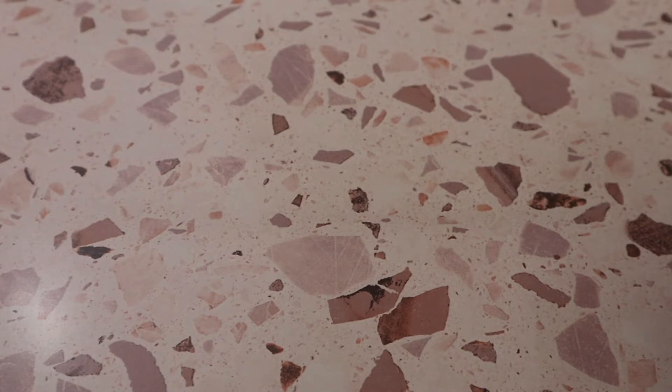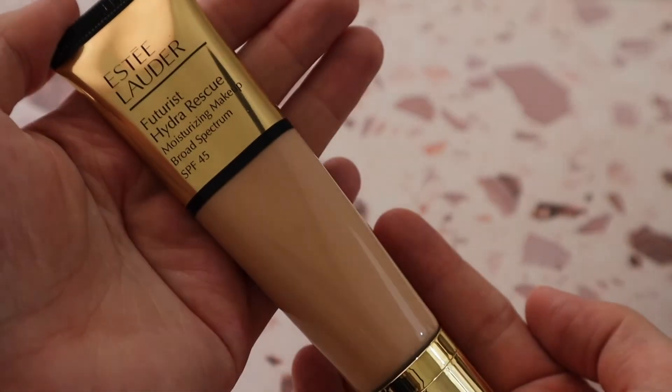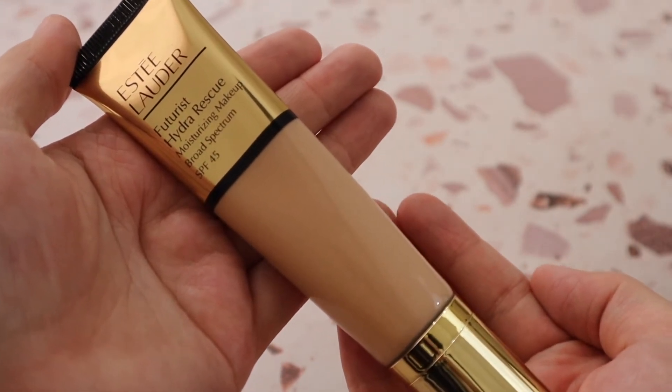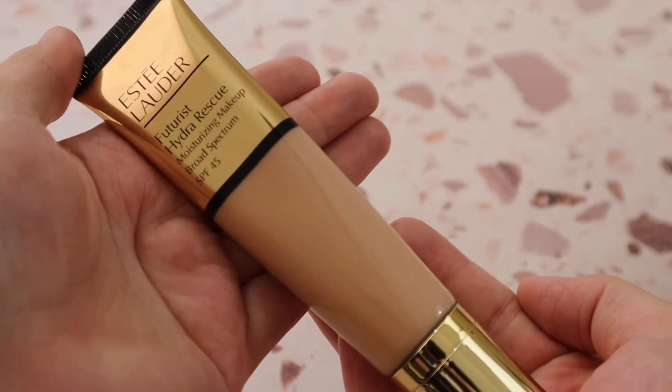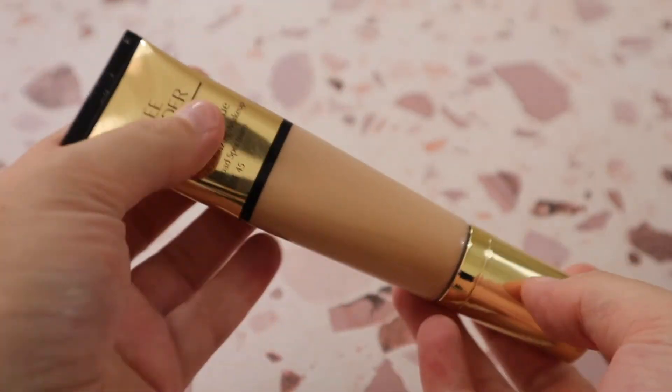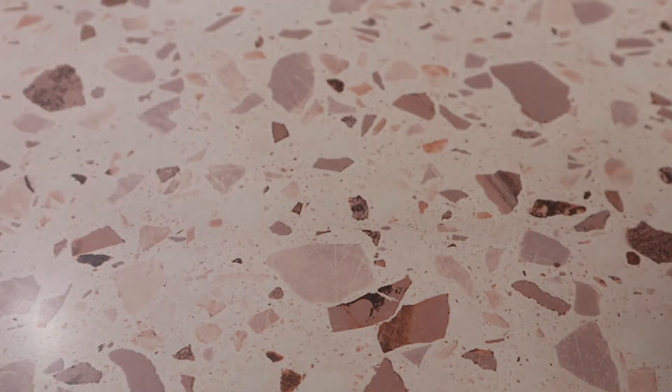My final foundation is the Estée Lauder Futurist Hydro Rescue Moisturizing Makeup SPF 45 in shade 2N1 Desert Beige. It's a beautiful foundation — it reminds me a lot of the L'Oréal True Match one I've been loving this year. I'd recommend the L'Oréal over this one, but if you enjoy higher-end foundations, this one is definitely worth it.